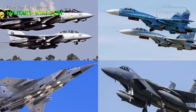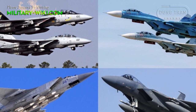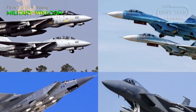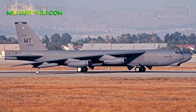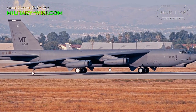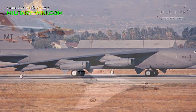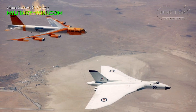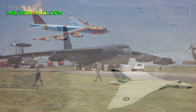At the height of the Cold War, the military powers developed various types of military aircraft to gain advantage over the other. In the field of strategic heavy bombers, for the West, two of the biggest and most formidable bombers were the Boeing B-52 Stratofortress and the British Avro Vulcan.